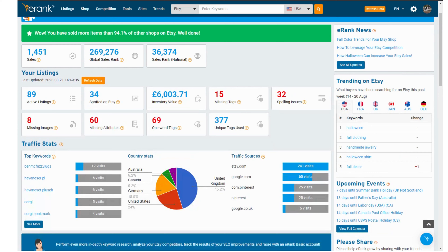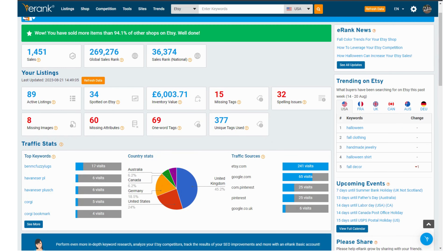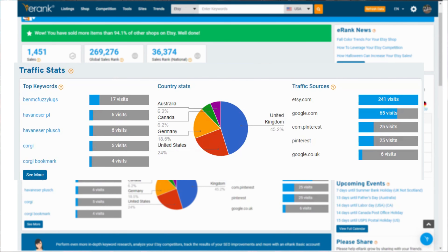So now you can see at a glance if there are easy mistakes like spelling errors in your listings and just click to fix them. You can also get an overview of where your views to your Etsy shop are coming from.